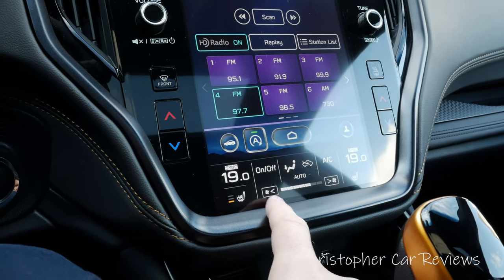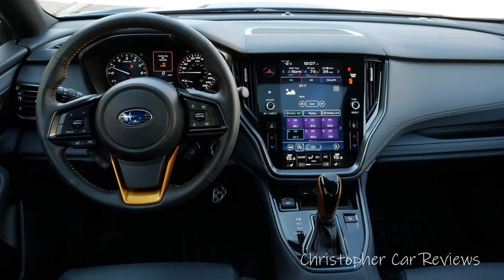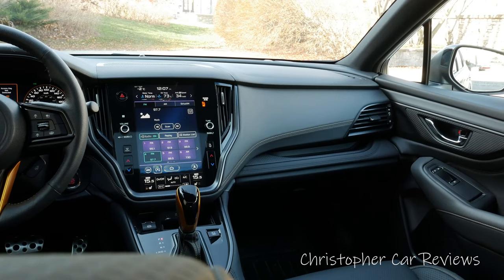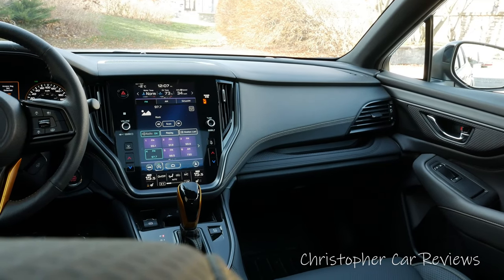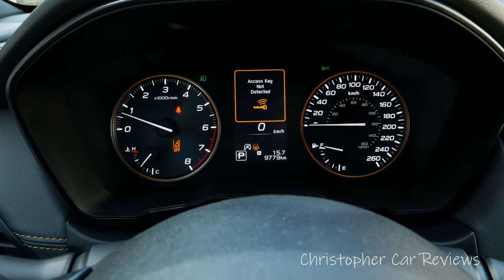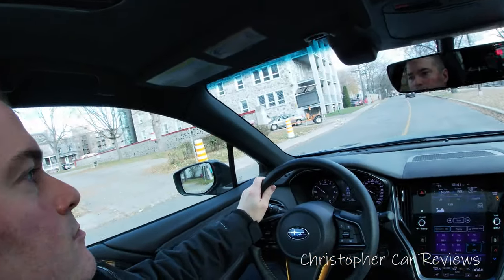It makes interacting with the climate features more distracting than it should be. Also, if the screen gives out, you can't adjust the climate controls anymore. The interior surface quality feels appropriate, durable and well put together, similar to the RAV4 in terms of material durability. The Outback gets good seats, an average leather steering wheel, dated dash layout, and softly set vehicle interfaces.